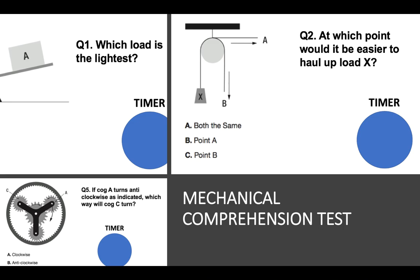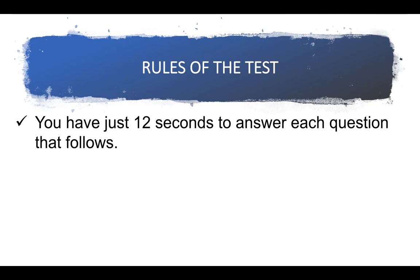Hi there, everybody. It's Richard McMunn here from the career guidance company HowToBecome.com, and I've created a fantastic new mechanical comprehension test video for you. I'm going to give you some questions to try yourself. Give them a go. There's a timer for each question — see how you get on. Some of them are relatively easy, some of them are a lot tougher. And then at the end, I'm going to give you the answers and explanations.